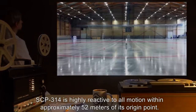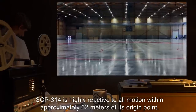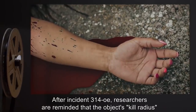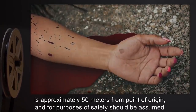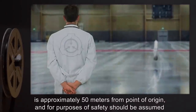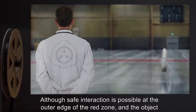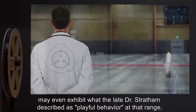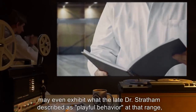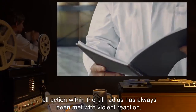SCP-314 is highly reactive to all motion within approximately 52 meters of its origin point. Addendum: After Incident 314-OE, researchers are reminded that the object's kill radius is approximately 50 meters from point of origin, and for purposes of safety should be assumed to actually be 51 meters. Although safe interaction is possible at the outer edge of the Red Zone, and the object may even exhibit what the late Dr. Stratham described as playful behavior at that range, all action within the kill radius has always been met with violent reaction.